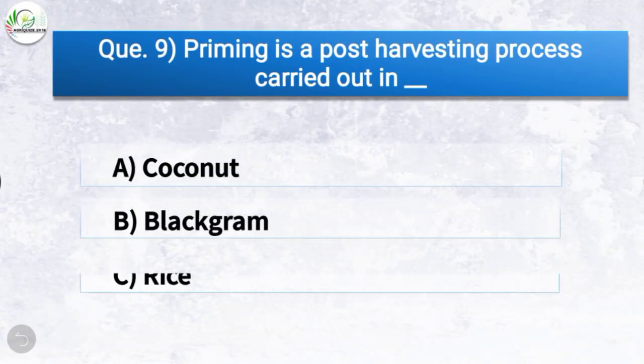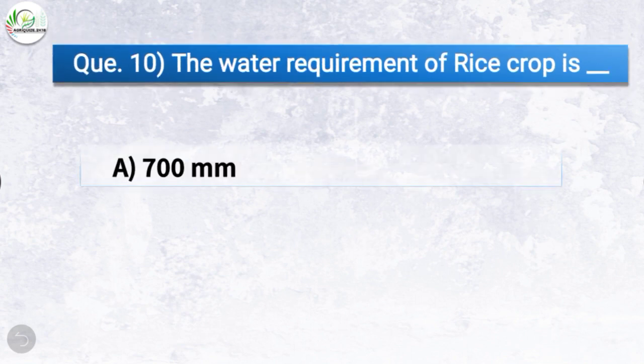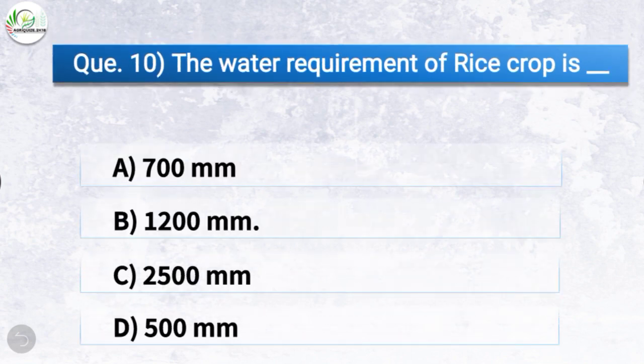Question number nine: Priming is a post-harvesting process carried out in — the correct answer is option D, tobacco. So priming is a post-harvesting process carried out in tobacco.